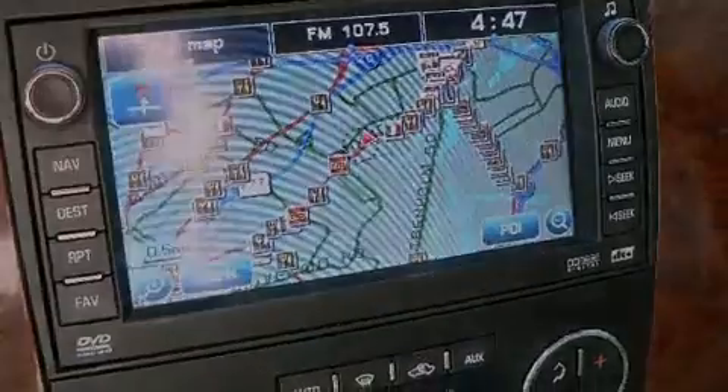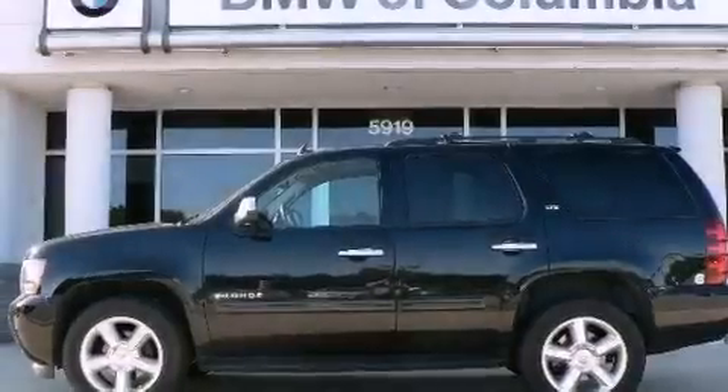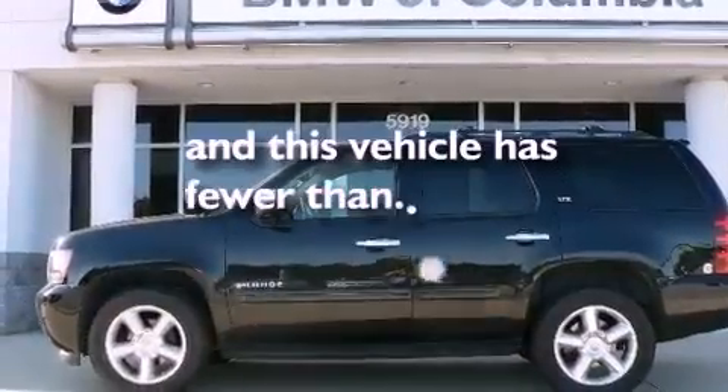Additional features include trailer wiring, a low tire pressure indicator, third row seats, and this vehicle has fewer than 70,000 miles on the odometer.